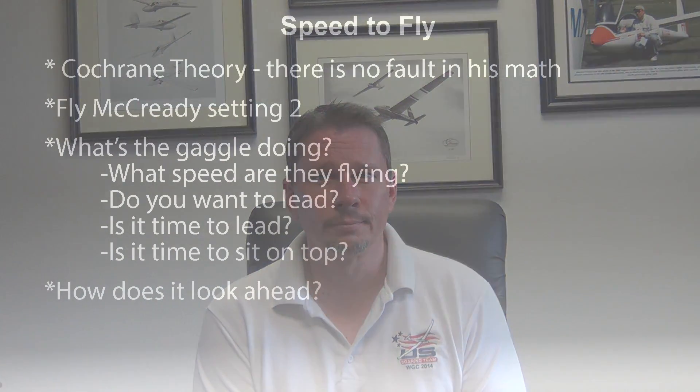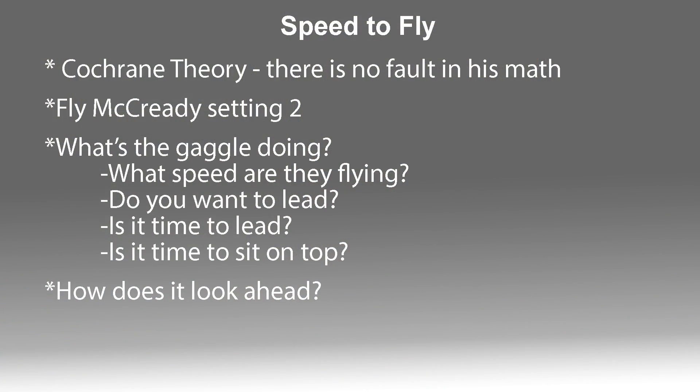Sean Franke with Wings and Wheels. Speed to fly is a factor used by glider pilots to maximize cross-country speed in both sink and lift conditions. Garrett Willett is a national champion and US team member, and in this video he outlines different speed-to-fly theories. When talking about speed to fly, there are many different rules of thumb and thought processes on this.